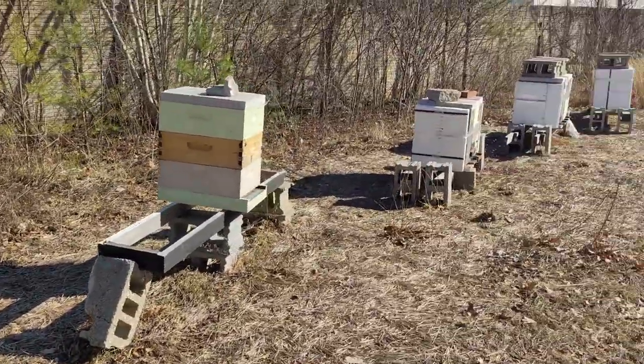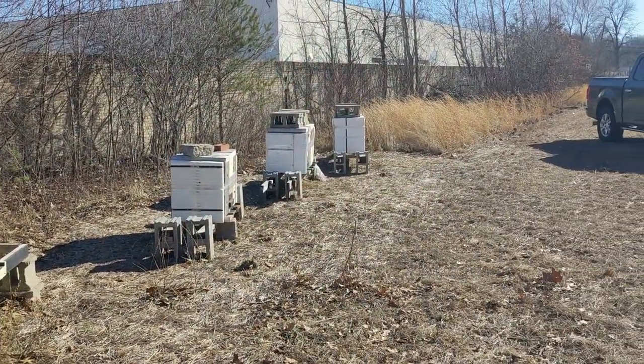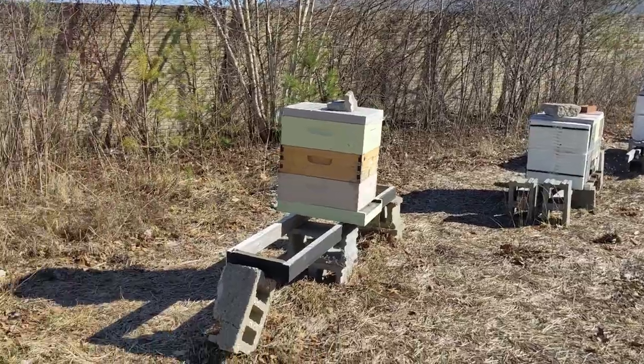So, treatment-free bees — no chemical treatments — 80% survival at this point.